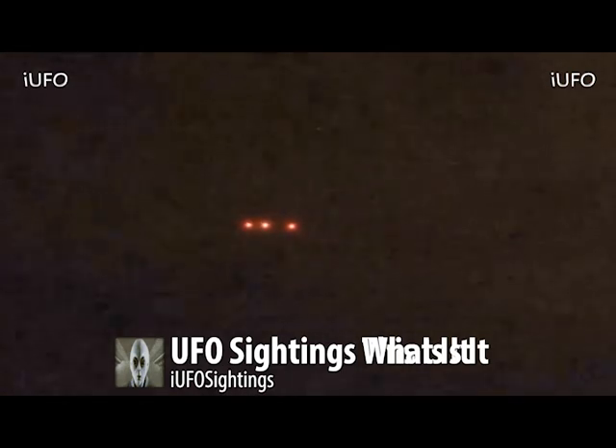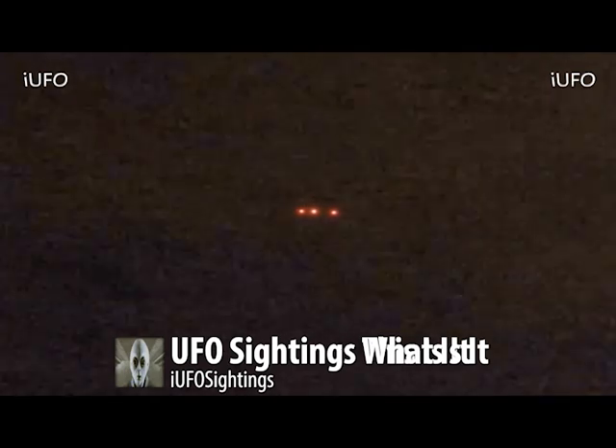We've posted this footage before and we just want to know if you guys have any updates on this sighting. Is it in fact the Phoenix lights? Please leave it down in the comments below. This is excellent UFO footage, and when you look at it, it's pretty steady — no shaking whatsoever — because it is security camera footage that was sent to us.